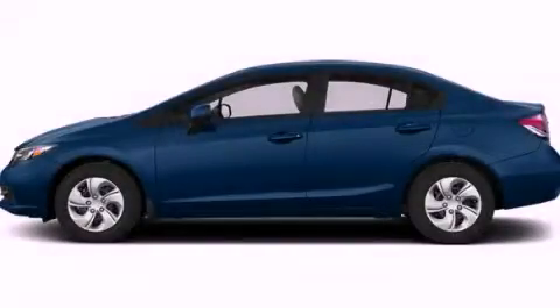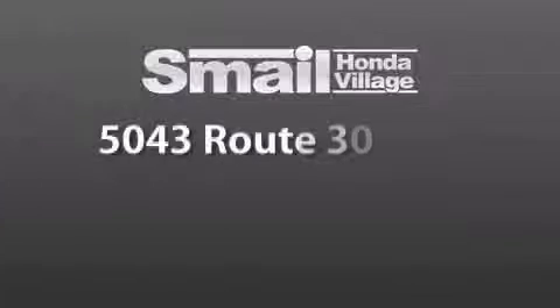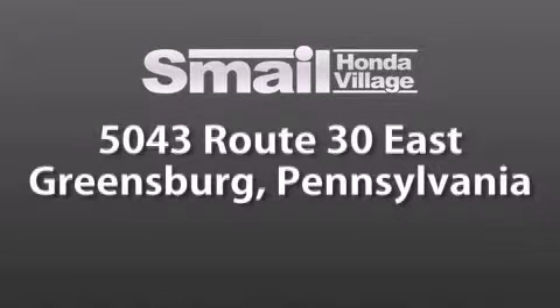Contact us today to arrange your test drive. Smale Honda Village is conveniently located at 5043 Route 30 East in Greensburg.